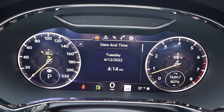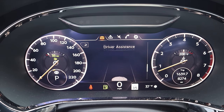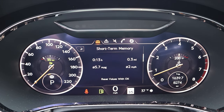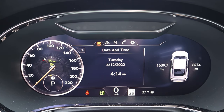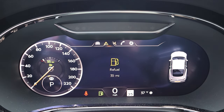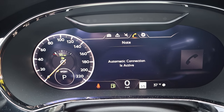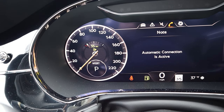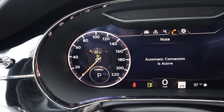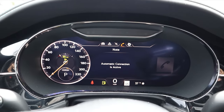Here is the center gauge cluster — a full digital setup on the new Bentley, which is a really cool view. Average miles per gallon is 16.7, which is not bad for having a W12. You can scroll through a few different menus. There are several drive modes available: Sport, B mode, Comfort, and a Custom mode. Most driving will probably be done in Comfort mode with this car.